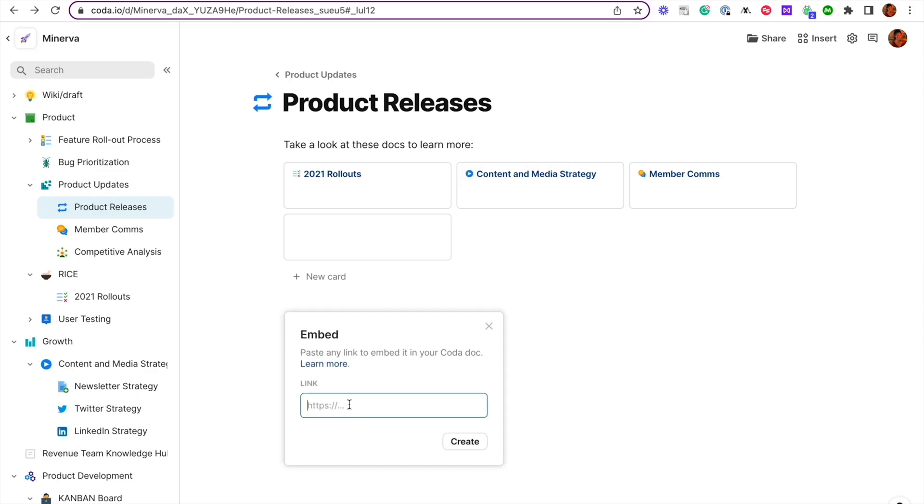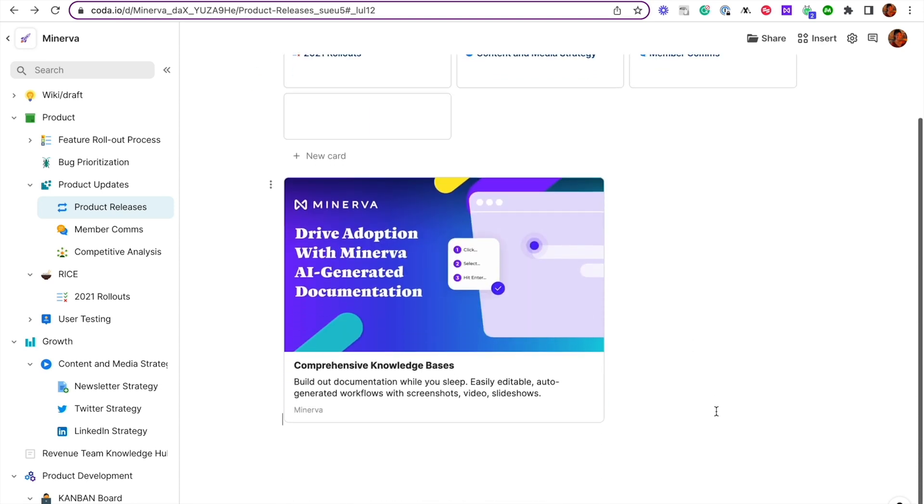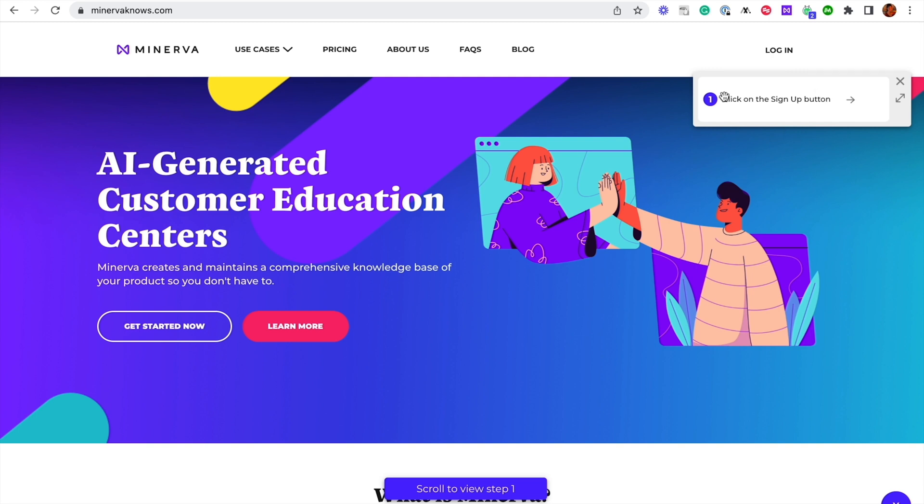Minerva's SDK includes a launch center that you can directly embed into your platform. That means you don't need any more third-party help doc software or expensive videos. Every piece of how-to guidance can happen right on your website within the user's workflow. This creates a much better feedback loop with your users and customers, because they'll be helping Minerva help them, which in turn helps you.